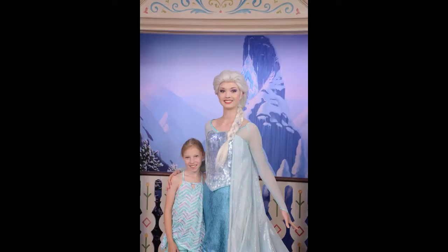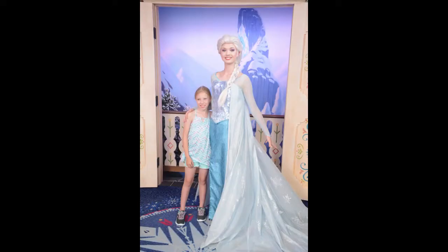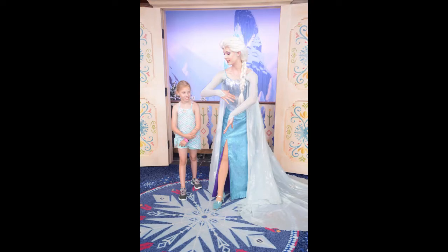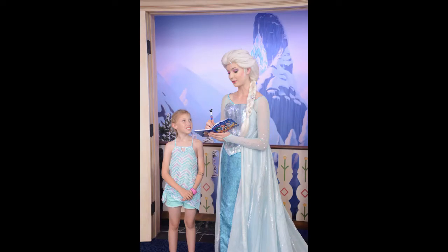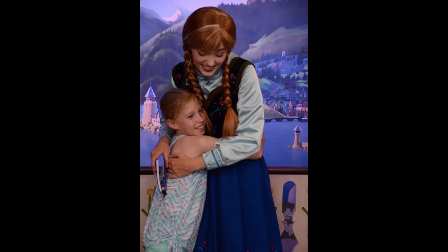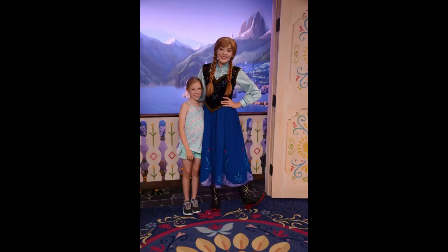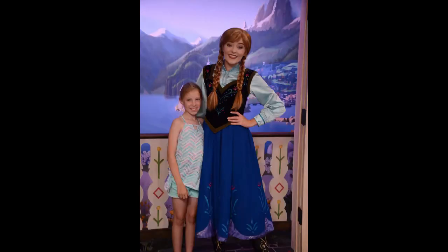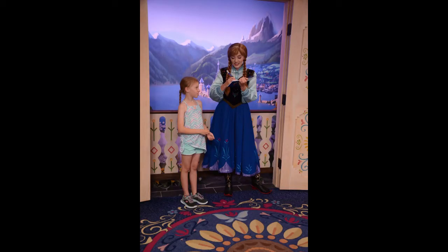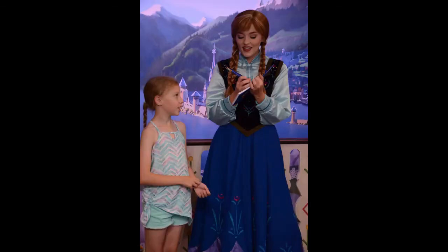There we are with Elsa — well, not we again, Hannah with Elsa. She was showing her how to start freezing stuff, working some kind of ice magic there. And the signing of the autograph book. There's Anna — starts with the big hug, or maybe she already signed. Anna's striking a pose, giving Hannah some advice about something. Signing the autograph book — Hannah very excited to be getting her autograph.